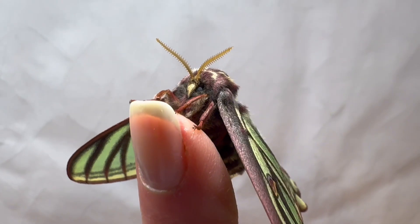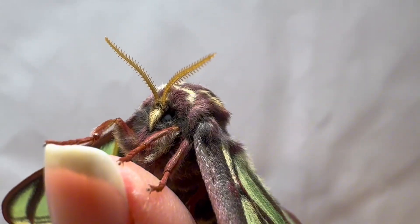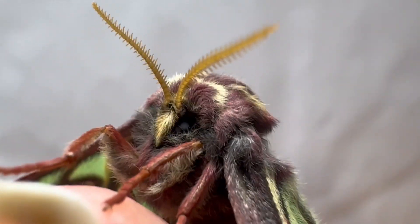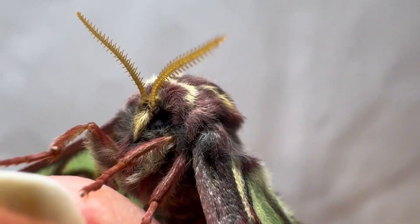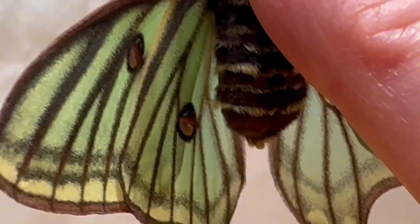Here is a little close-up of her face and dark eyes, and you can see all the delicate little fringes on her yellow-orange antenna. And here you can see her fuzzy abdomen with yellow stripes against burgundy tufted scales.